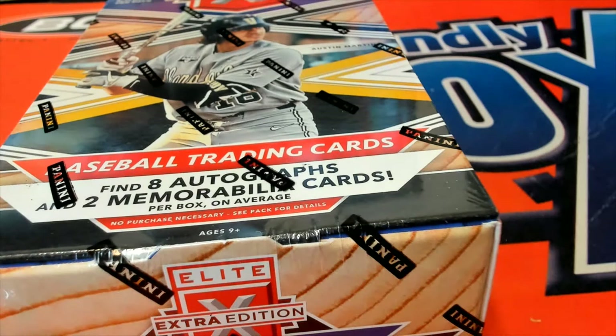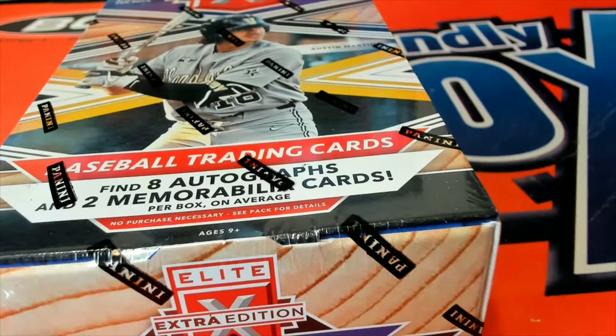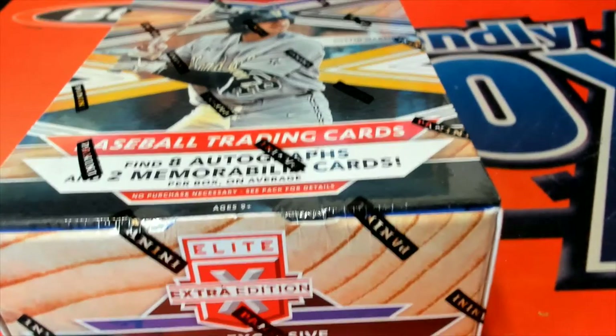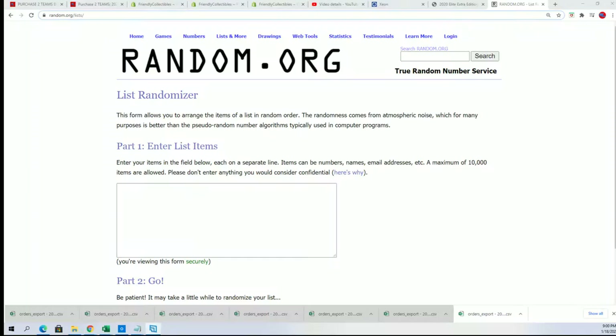Good luck in this Elite Extra Edition baseball break — can't wait to see what happens. We are looking for some of the early round selections and autographs that come out. As we start with the box break, just want to say good luck to you guys and thanks for getting in. I hope you hit something terrific.